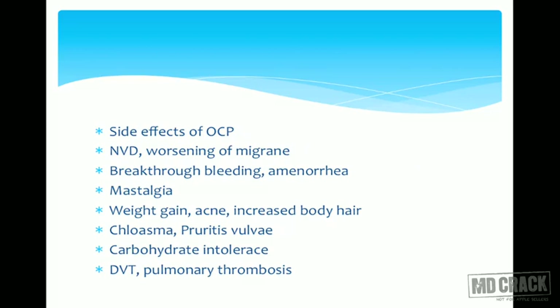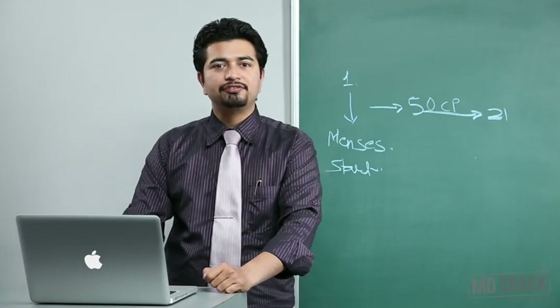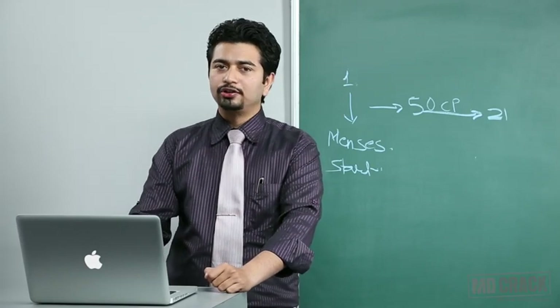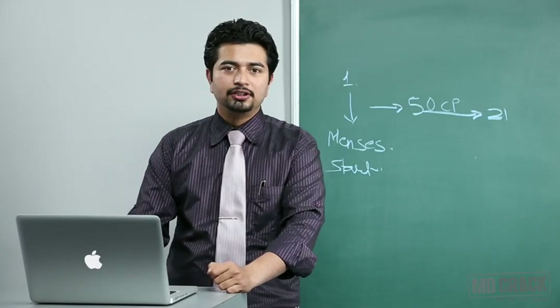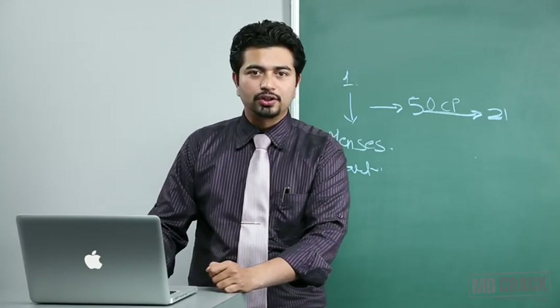Side effects of OCP are many but most are not very serious, and if used judiciously they can be avoided or minimized. These include nausea, vomiting, diarrhea, and worsening of migraine. A patient who already has migraine faces relative contraindication. Progesterone can cause water retention, edema, increased weight gain, headache, and aggravation of migraine — so remember this is due to the progesterone component of the pill.